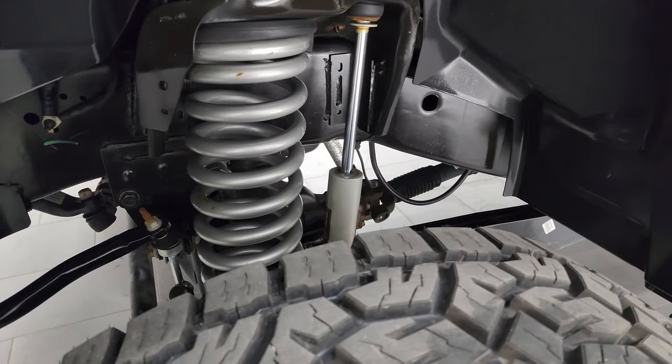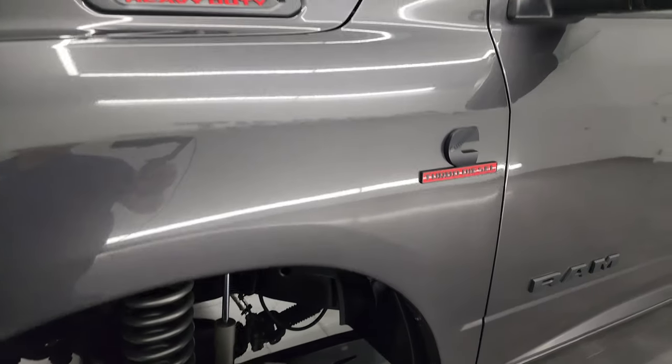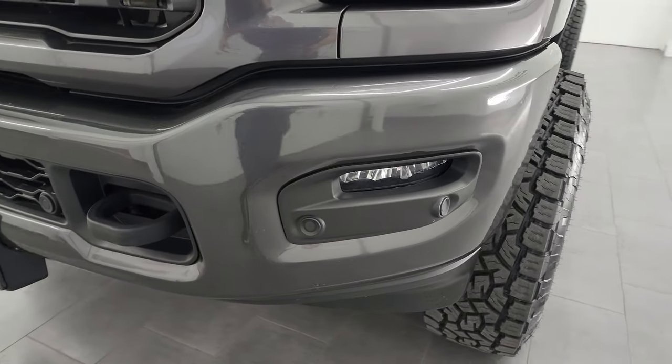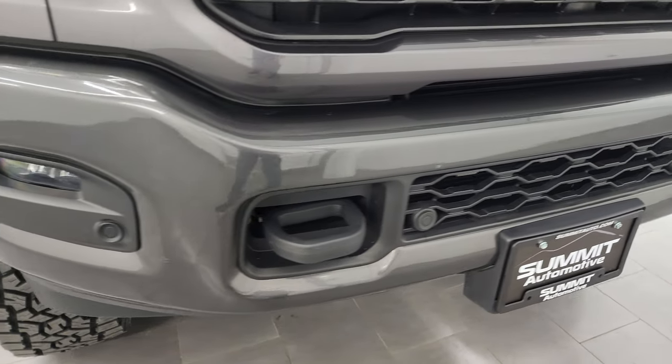This is a one-owner clean title history. Clean Carfax — has been owned by that one owner in Idaho and Florida. Front fenders are in excellent condition. LED headlamps, LED running lights, and LED fog lamps — I'm going to turn all those on at the end of the video so you can see just how bright they are.